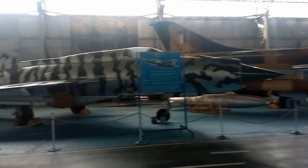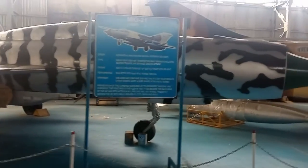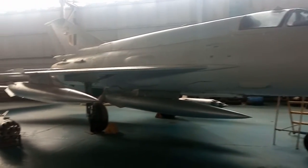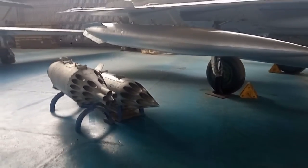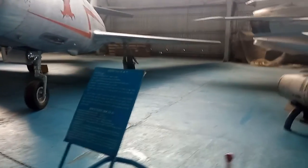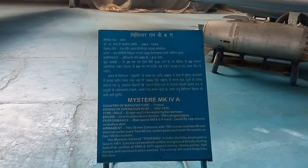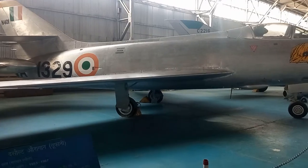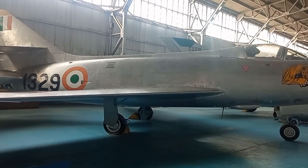Here you can see the MiG-21 aircraft, which was used in active service. India has used various aircraft seen in this museum. This is the Mk4A fighter bomber, which was made in France, and this is the Dassault Ouragan, also made in France, which was used from 1953 to 1967.